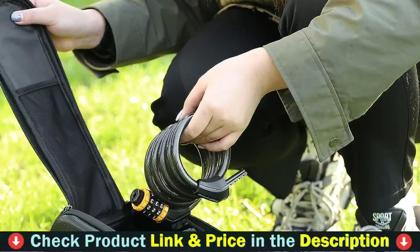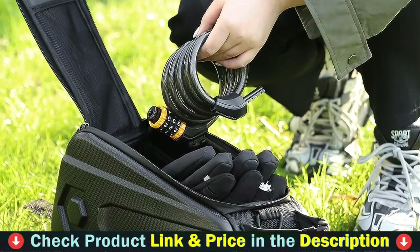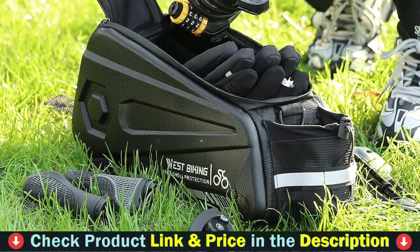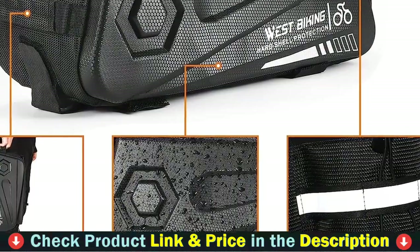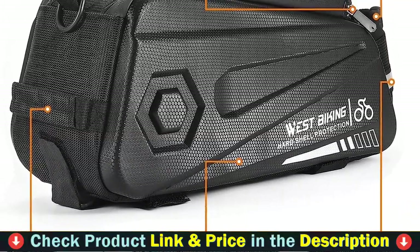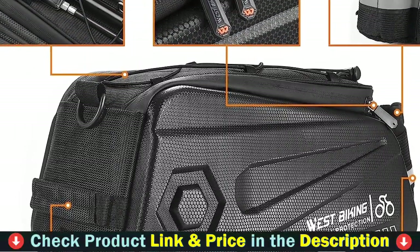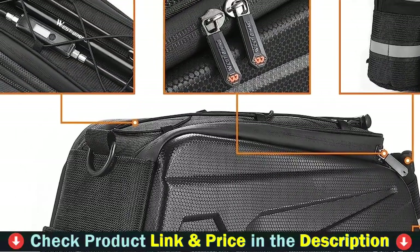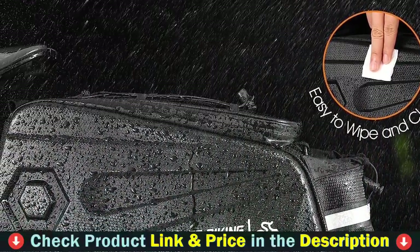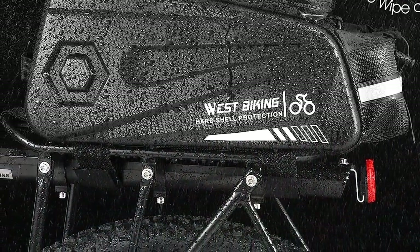Water-resistant material and a fully waterproof double zipper keep your valuables dry. It also comes with a rain cover, so you don't have to worry about cycling on a rainy day. This bicycle rear seat bag features three adjustable velcro straps that allow it to be installed and unloaded in seconds while also securing your bag for optimal stability and security. This bag does not move, shift, or budge easily, allowing you to tie tightly without becoming entangled in the wheel. Fits most bicycle racks, including mountain bikes, road bikes, and electric cycles.